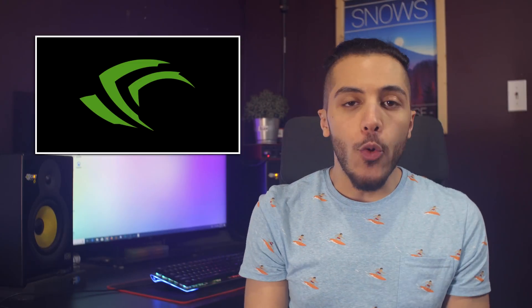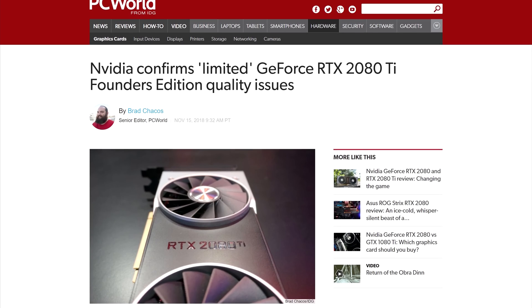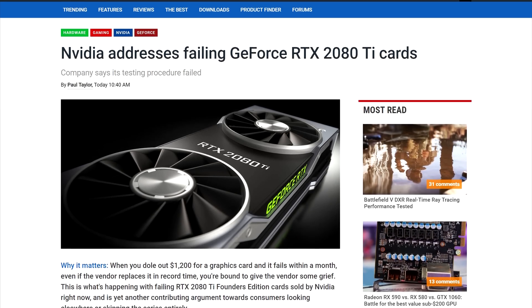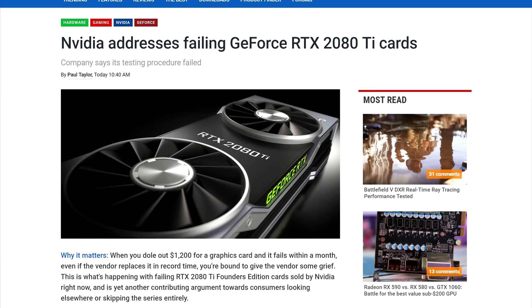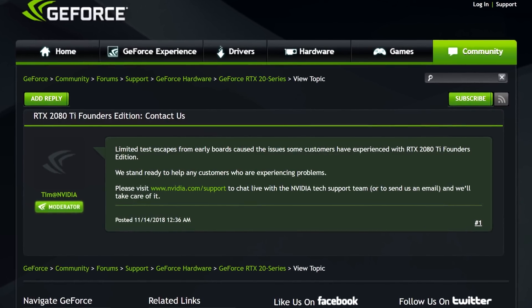Then we have Nvidia who addressed their failing RTX 2080 Ti cards. It seems like the problem was in test escapes. A graphics card has more than just a GPU — you have tons of resistors, capacitors, and traces on the PCB. When one of these parts passes initial testing but is in fact defective or poor quality, that is a test escape. It seems like Nvidia will only take responsibility for their Founders Edition cards, so people who bought partner cards will have to contact their AIBs to get service.